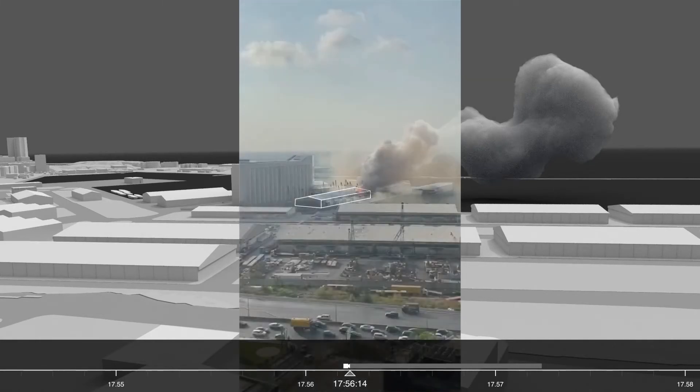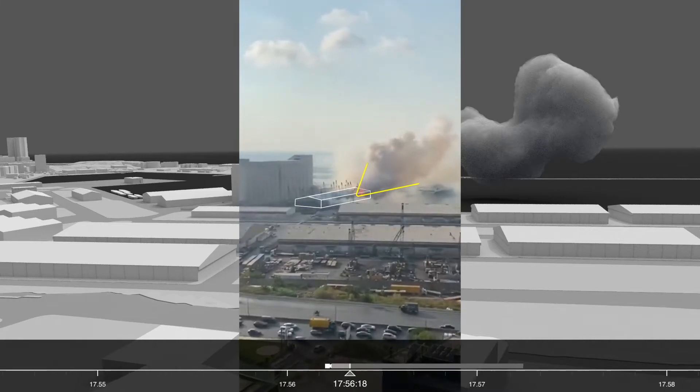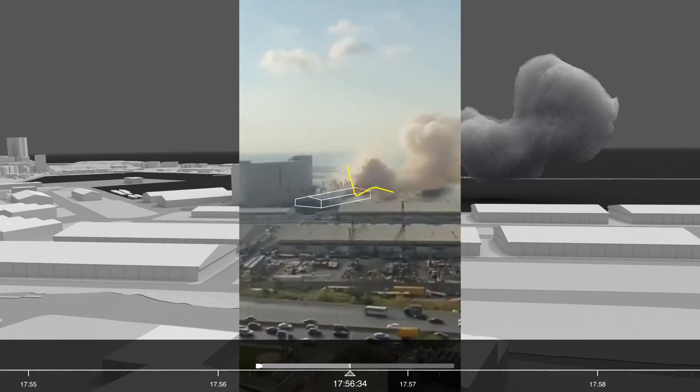A video, shot at around the same time, from one of the balconies of the residential tower building, shows the same source of fire clearly, on the same side of the warehouse. The shape of the plume, and the heat source, suggests that the fire had evolved.